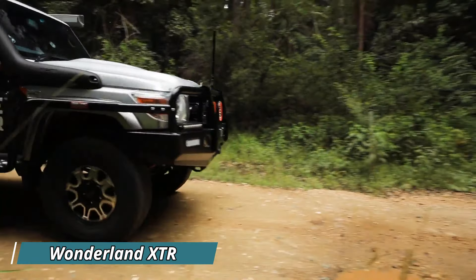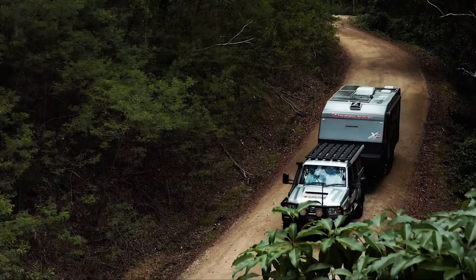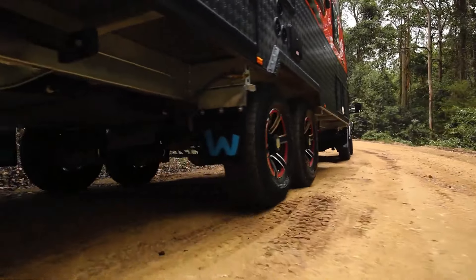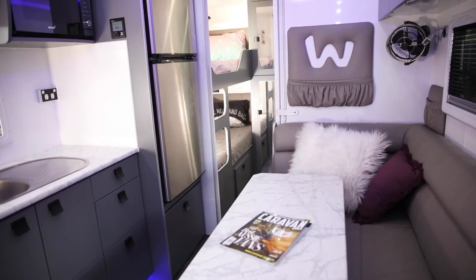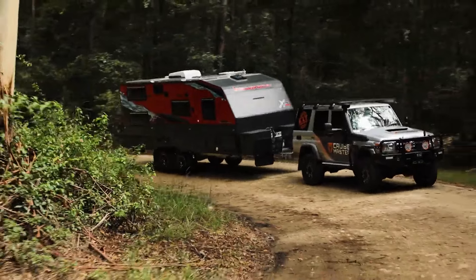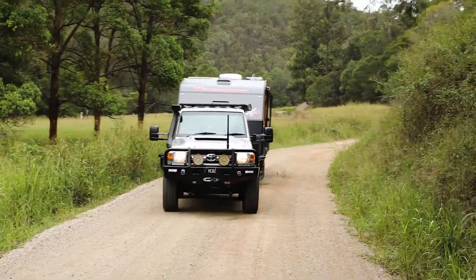Imagine conquering rugged terrains with the confidence of a seasoned explorer. This off-road caravan is built tough, with a 12-inch chassis that can handle bumpy roads and uneven campsites. The XTR boasts a stylish exterior with sleek lines and modern finishes — it's like a luxury hotel suite on wheels, ready to take you anywhere your heart desires. Inside, discover comfortable beds, a spacious living area to relax and unwind, and all the essential amenities for a perfect escape. With an impressive solar power system and ample storage, you can stay off-grid for days. The Wonderland XTR starts at around $100,000.